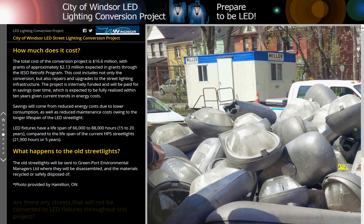How much does it cost? The total cost of the conversion project is $16.6 million, with approximately $2.13 million expected in grants through the IESO retrofit program. This cost includes not only the conversion, but also repairs and upgrades to the streetlighting infrastructure. The project is internally funded and will be paid for in savings over time, expected to be fully realized within 10 years given current trends in energy costs.